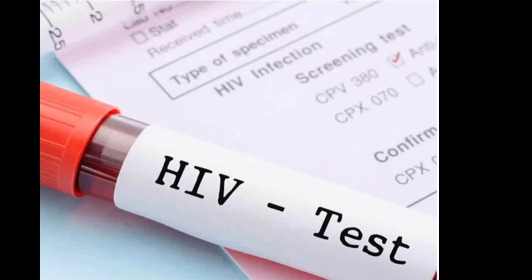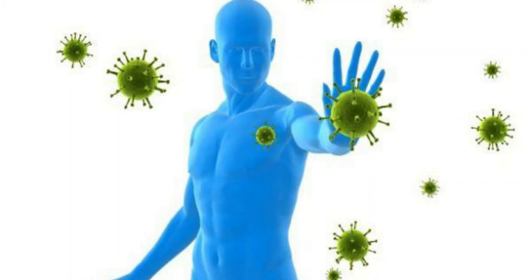Hey guys, today I'll be talking about HIV. HIV is a human immunodeficiency virus and it damages the immune system. Your immune system is a system that helps to fight off infections, so when your immune system is damaged you can't fight infections properly.